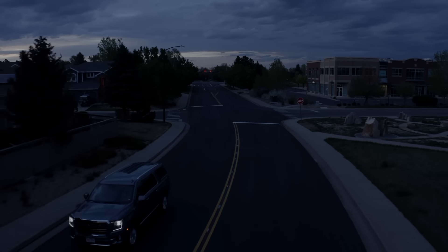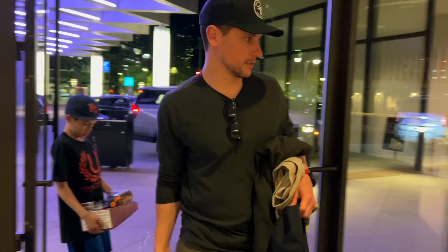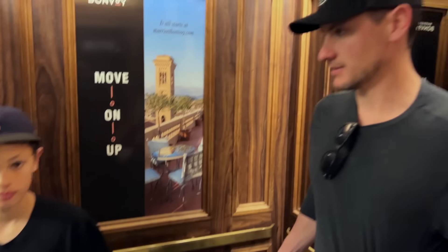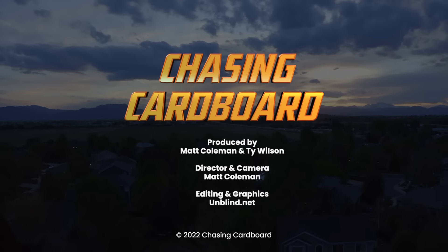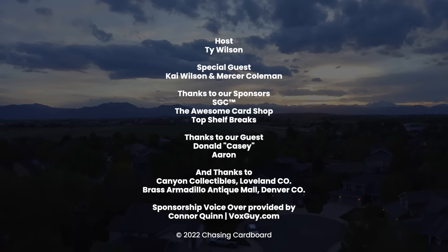Did this trip go as planned? No. Did we run into lots of hurdles throughout the weekend? Yep. But was it a success? I think so. The boys hung in there for the long night and got a small taste of what chasing cardboard is all about. The journey to chase cardboard is keeping us on our toes, and we're absolutely fine with that. Keep chasing.